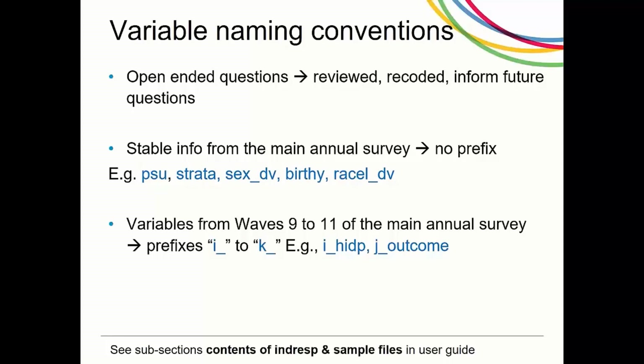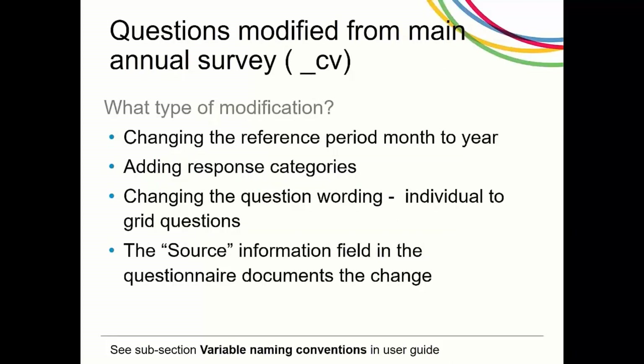Stable characteristics include the sample design variables PSU and strata, socio-demographic information such as sex_DV, birthyear and racel_DV. Variables with prefixes I underscore to K underscore are from the annual survey, waves 9 to 11. Modified questions include changing the reference period from months to year, adding response categories, and changing question wording from individual to grid questions. Where these questions have been modified, the source information documents what has changed.